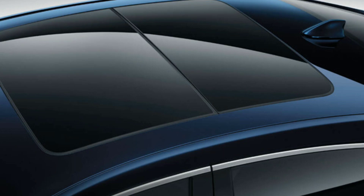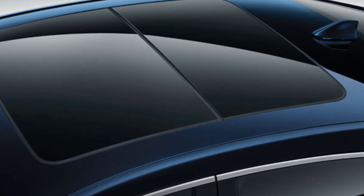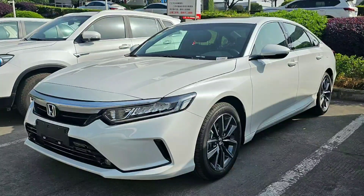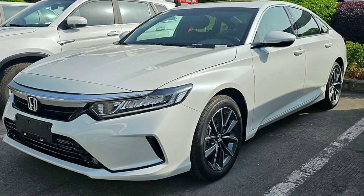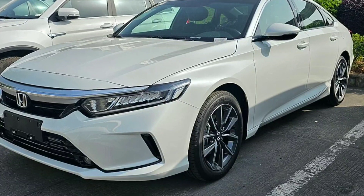The body contours attract attention with smooth lines that demonstrate excellent aerodynamic performance. The grille features vertically mounted slats, giving it a masculine look. The original design was crafted for the headlights.